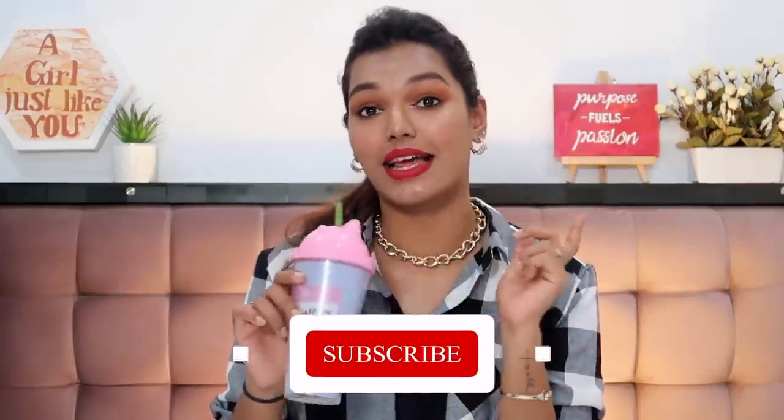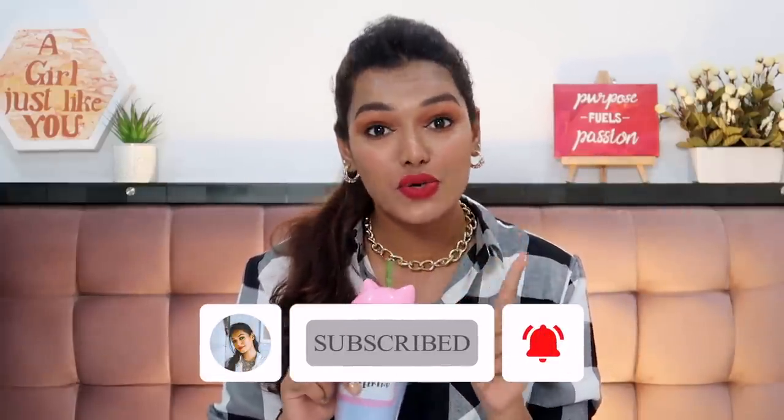Let me know if you want this to become a series and want me to do more of these videos. I've also seen Heli do a cheapest clothes on Myntra video, but I held back from watching it so my opinions wouldn't be influenced. I'll link her video in the description. Please hit the subscribe button and join the Sarah Squad, and click the bell icon so you get notified — I post every Tuesday, Thursday, and Sunday for sure.